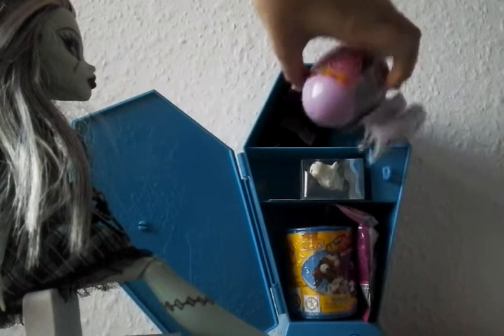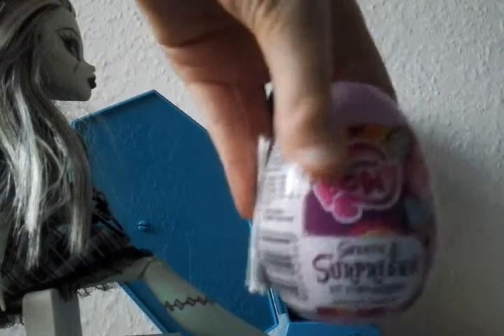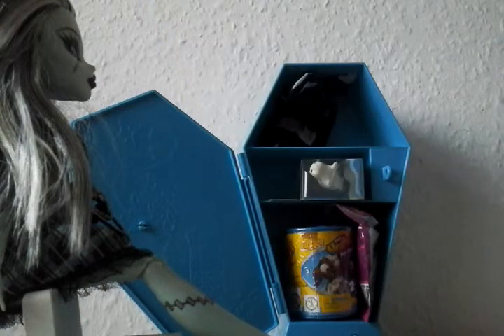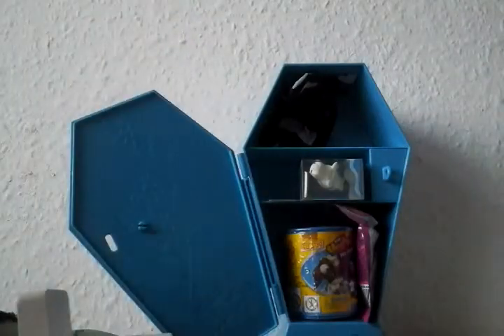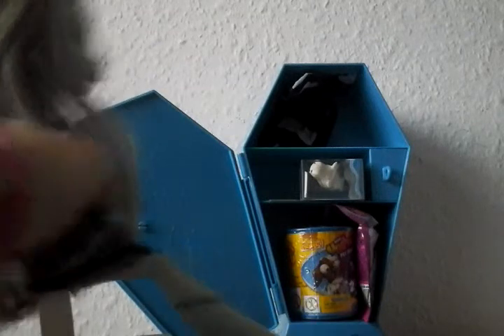We have a Milo Pony surprise egg! Guys, I wonder what's in here. Also guys, this is not part of Frankie's book - I'm dropping it and I bought this bracelet. I thought you would want to know. Sorry, Frankie - you knocked me over!